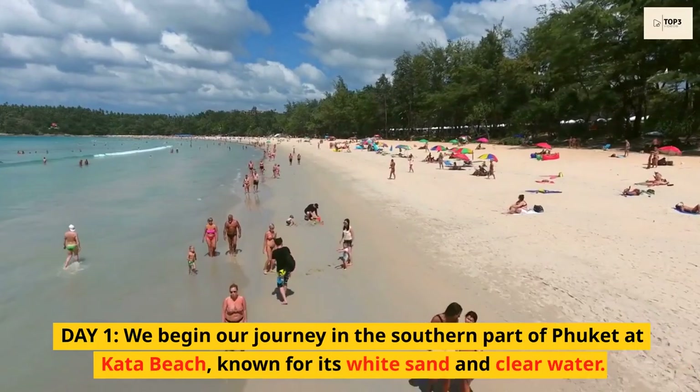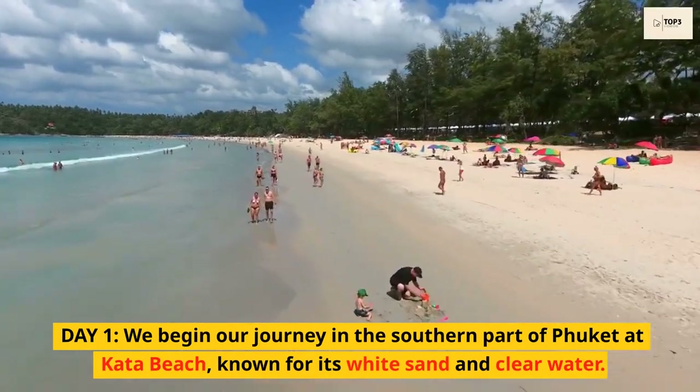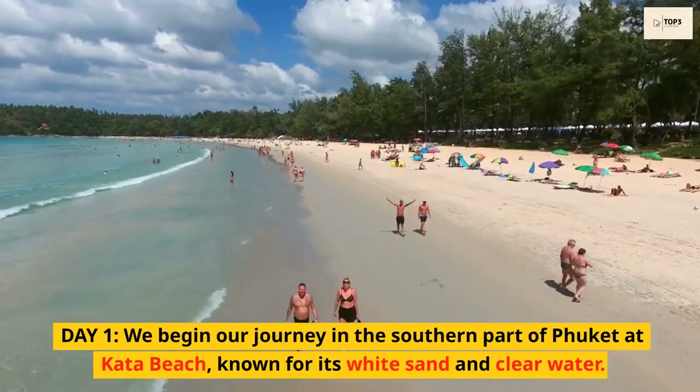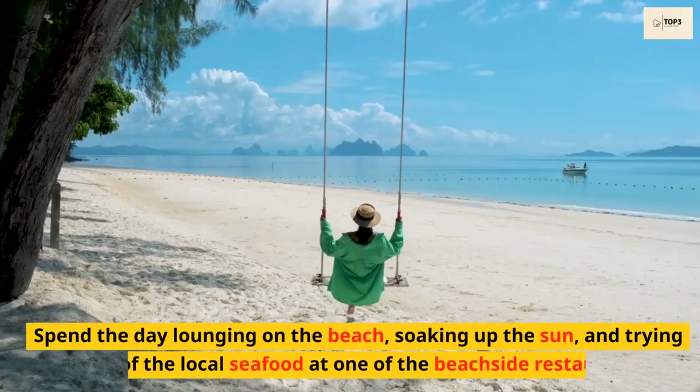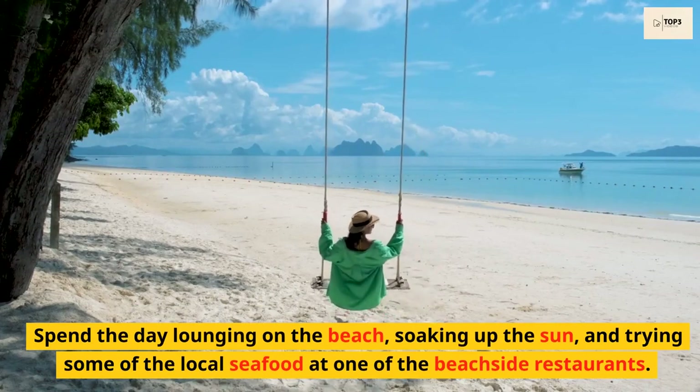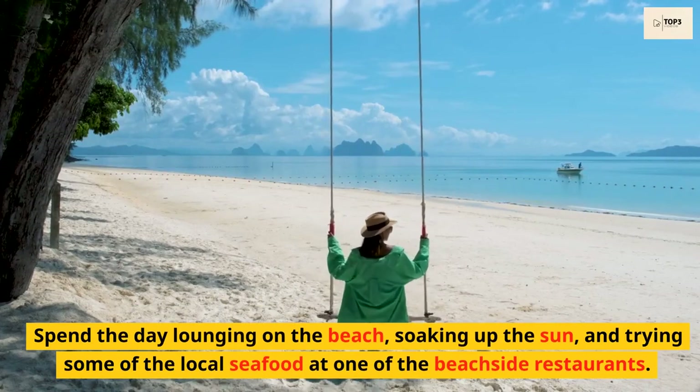Day 1. We begin our journey in the southern part of Phuket at Kata Beach, known for its white sand and clear water. Spend the day lounging on the beach, soaking up the sun, and trying some of the local seafood at one of the beachside restaurants.